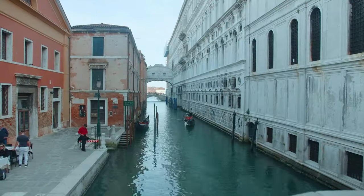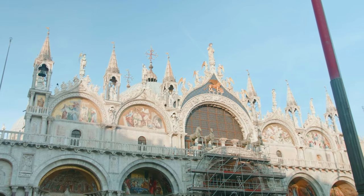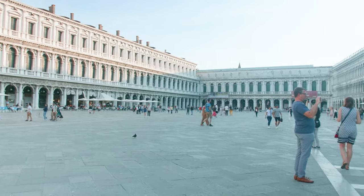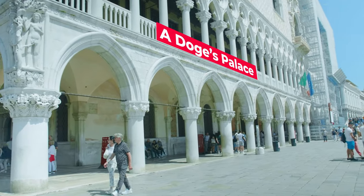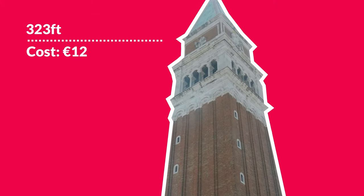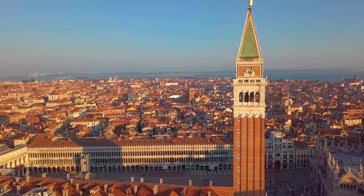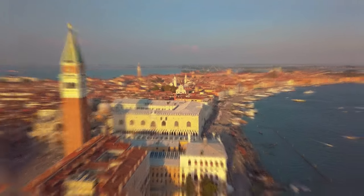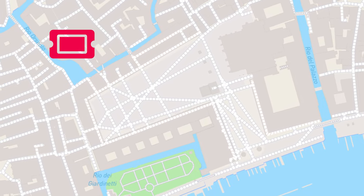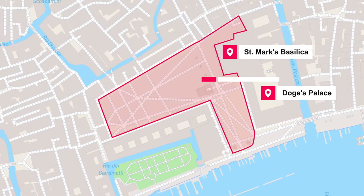St. Mark's Square — Venice's largest and most famous piazza — was once an orchard with a canal running through it. It evolved in the 12th century, becoming the heart of the city as Venice flourished. Today it boasts a UNESCO World Heritage Church, a Renaissance clock tower, and a palace that was once Europe's wealthiest half acre and the capital of an empire. The large bell tower, or Campanile, is 323 feet tall — the tallest structure in Venice. The original collapsed in 1902, so what you see today is a copy built over ten years from 1902 to 1912. You can take an elevator to the top for 12 euros.